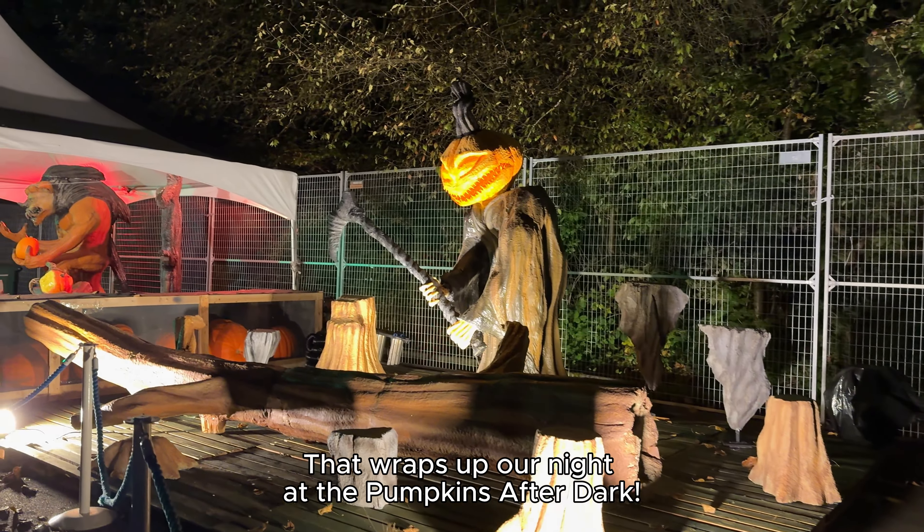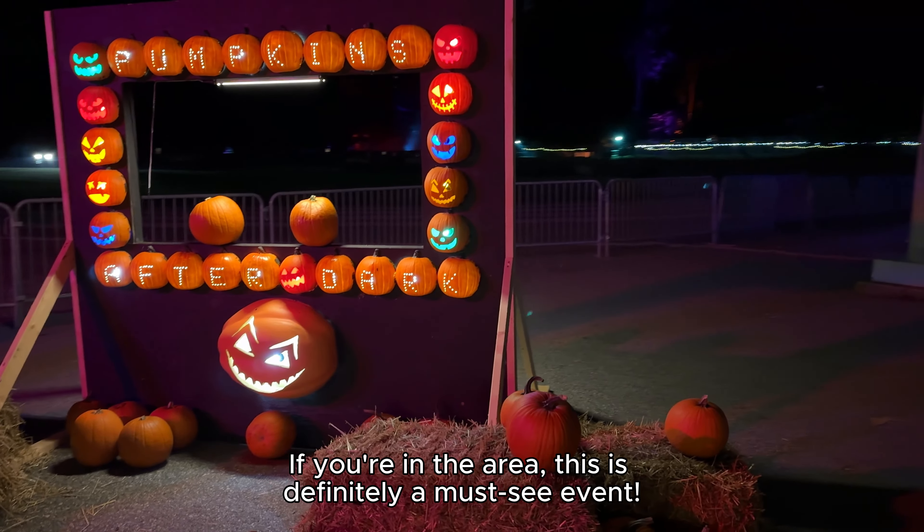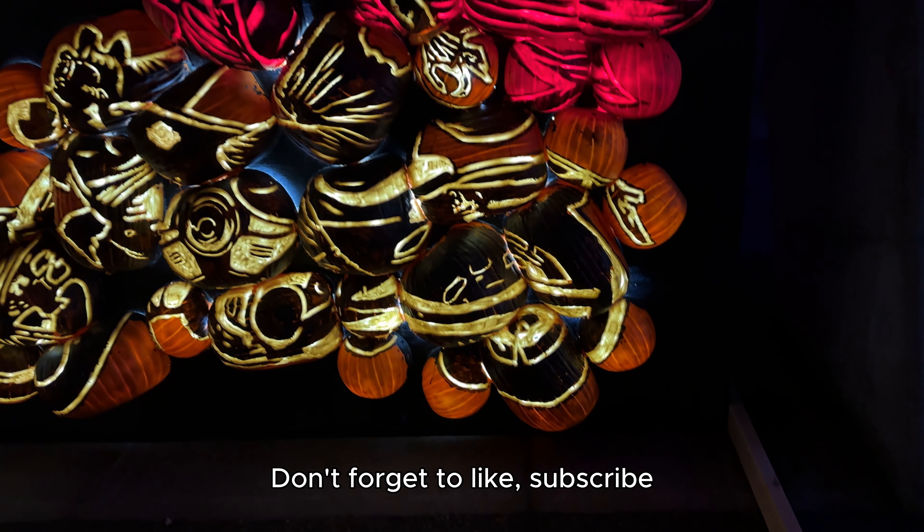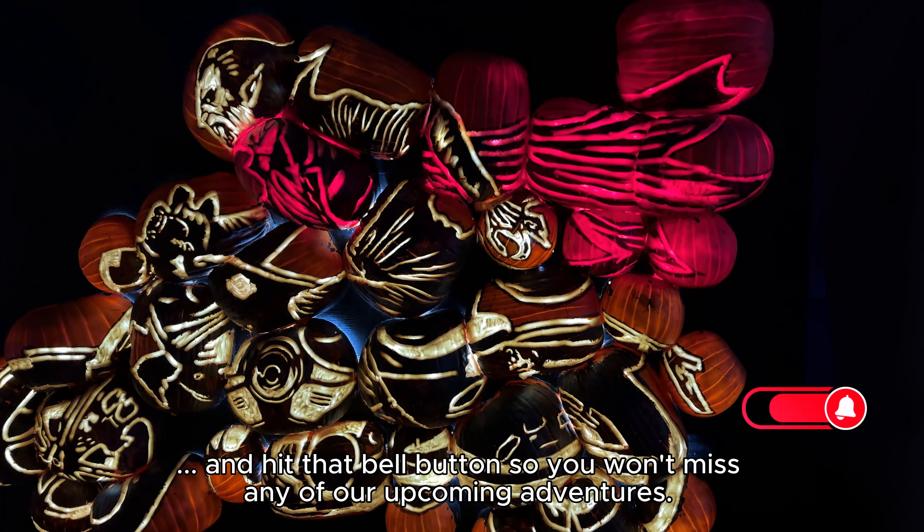That wraps up our night at Pumpkins After Dark. If you're in the area, this is definitely a must-see event. Don't forget to like, subscribe, and hit the bell button so you won't miss any of our upcoming adventures. Also, be sure to check out our previous adventure at the Stanley Park Ghost Train if you haven't already. Thanks for watching, and we'll see you in the next one!